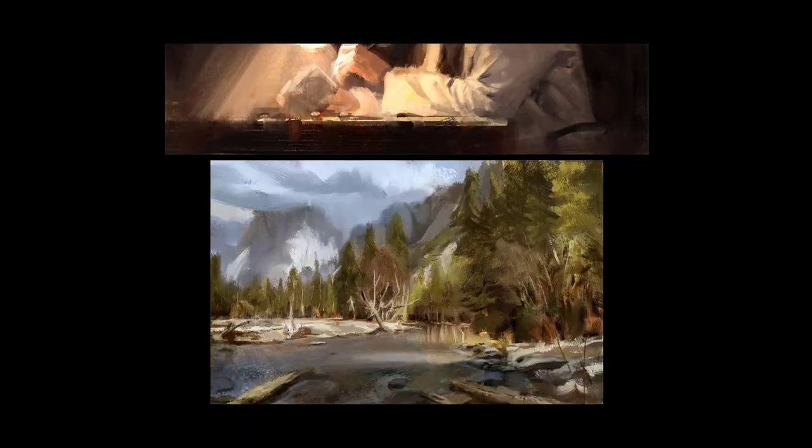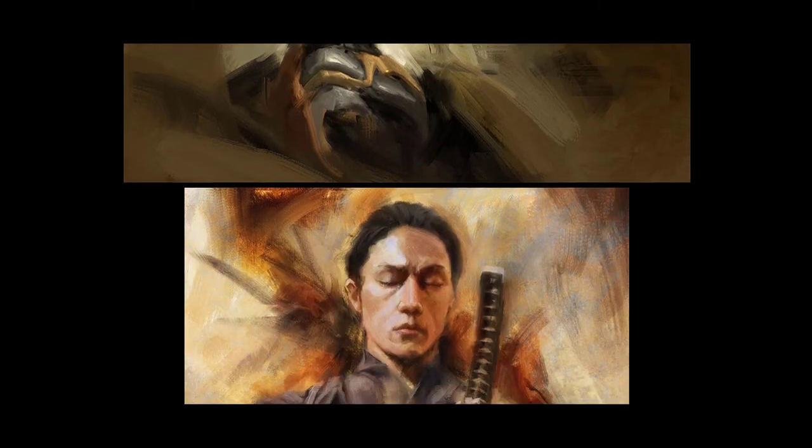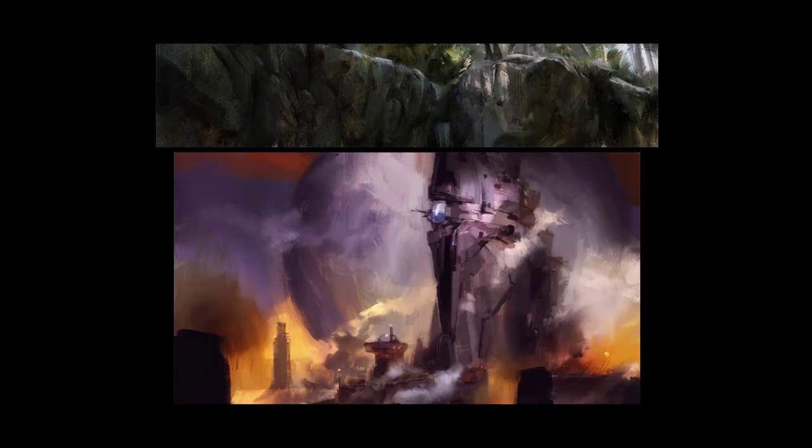Some more sketches here. Again with the forms — his sci-fi mechanical forms tend to repeat. Pretty cool. And look at the way he did the background — it looks like a traditional oil painting. It kind of fits.